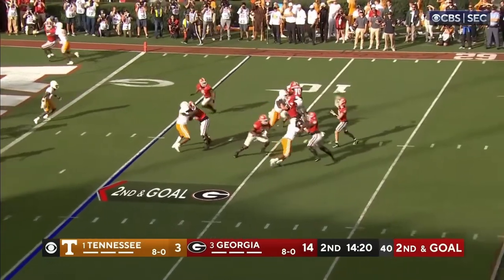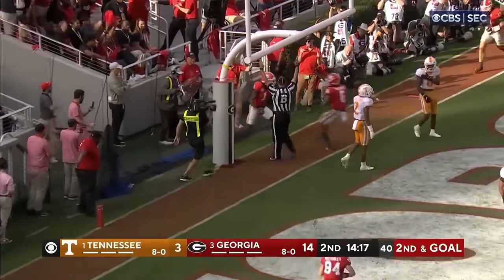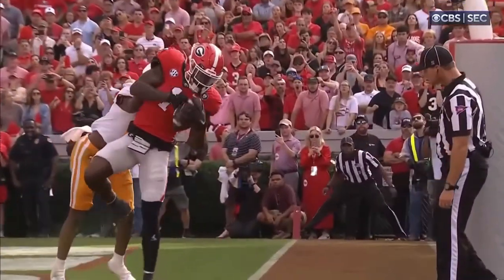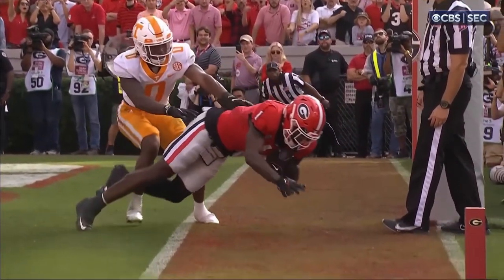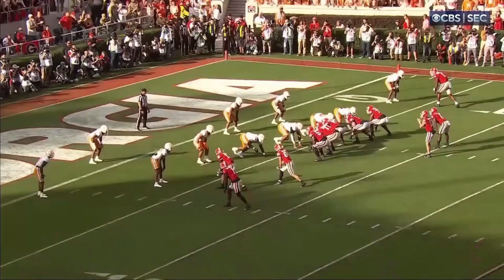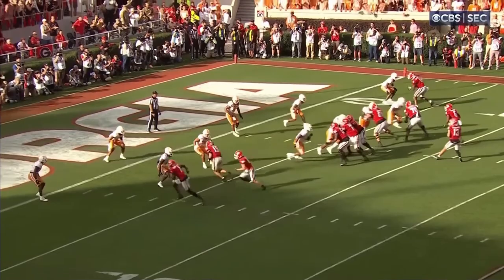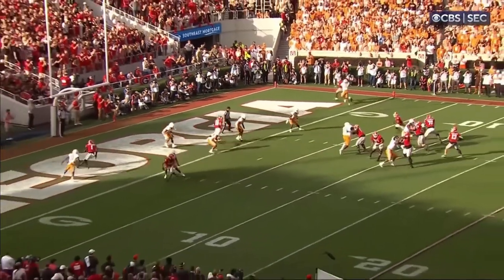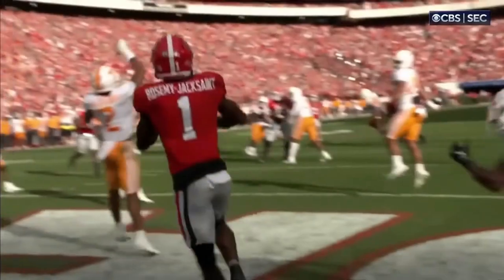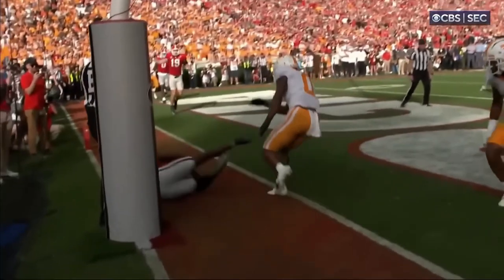Bennett looks left, goes high — touchdown! See if he got one foot down... he got two feet down, that's all you need. When you throw the ball to the end zone, just keep it just under the crossbar. Your guy goes up — these guys can all go up and get it. Just under the crossbar and that's how they catch it. Beautiful shot right there — a five-yard touchdown pass.